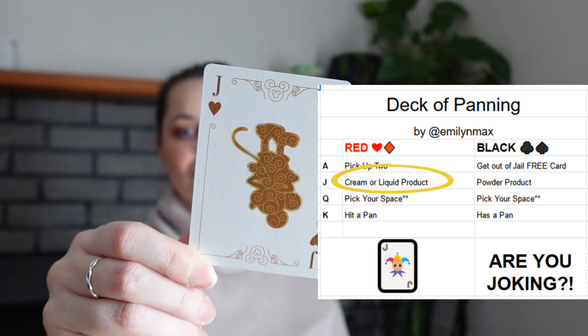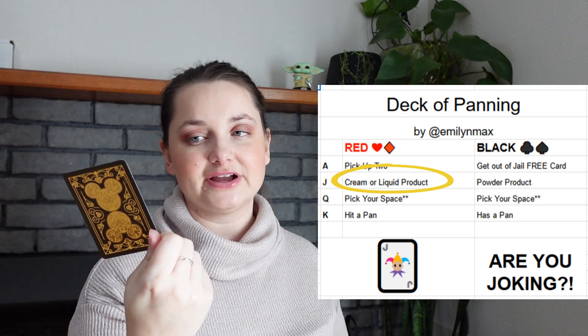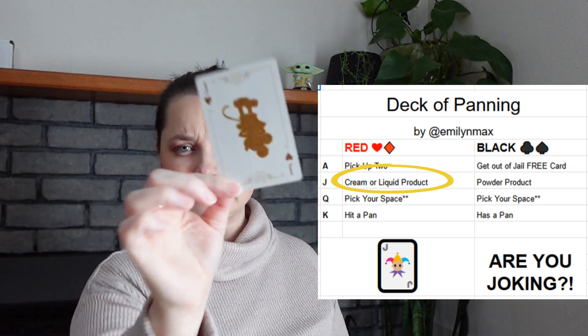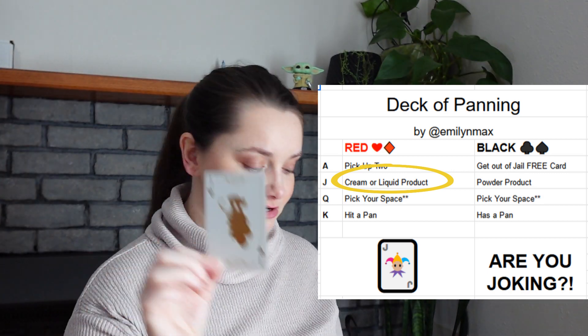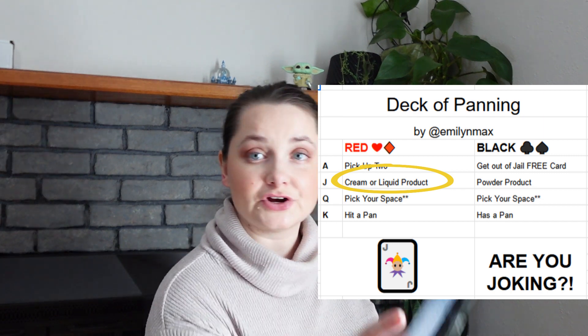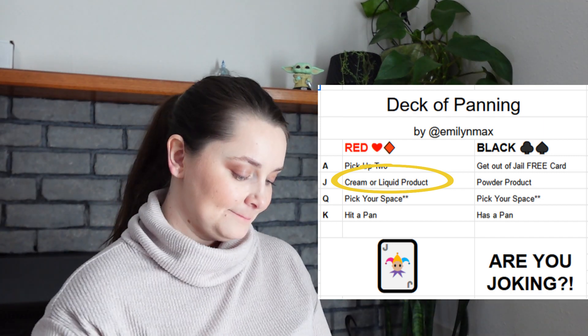The second card is a jack of hearts — and jack of hearts is a cream or liquid product.